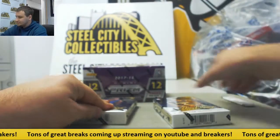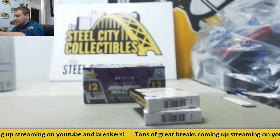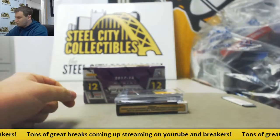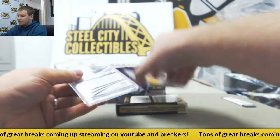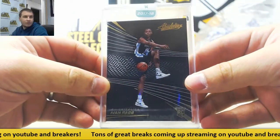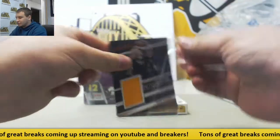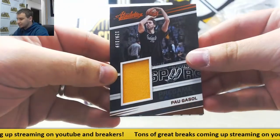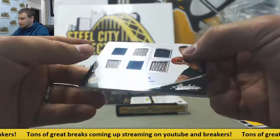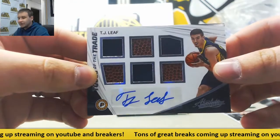Two encased, two jerseys, two autos per box — a little bit different than last year. First encased card is Ivan Rapp, rookie for the Grizzlies. Regular base. We've got a jersey relic numbered to 199 of Pau Gasol, pre-game materials. And a six-way jersey and basketball relic auto, 40 of 75, TJ Leaf for the Pacers.